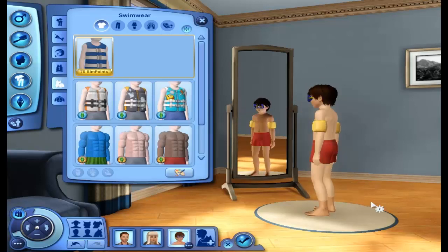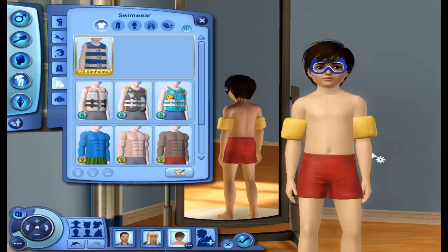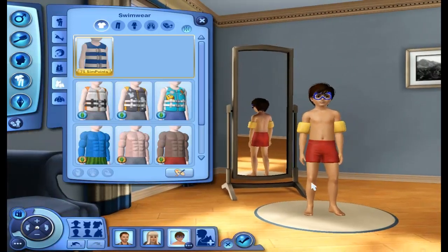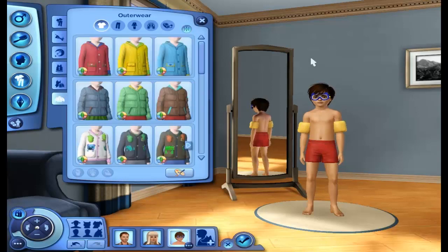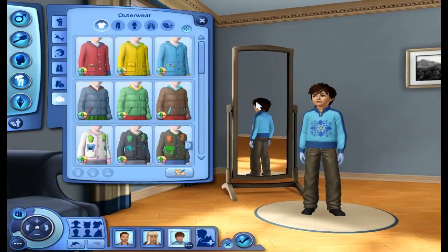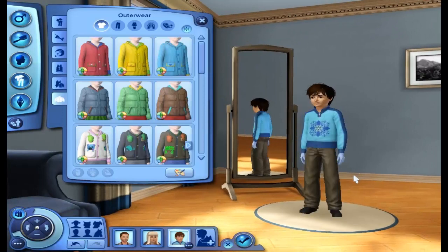I went all out on his swimwear because you get the goggles and you get the floaties with Seasons. I was like, well, since you get them, why not use them? I've never really used them before. And for his outerwear — I gave him this jacket, and it is adorable. I am just in love with the jacket. The little snowflake is adorable. He is just so cute.